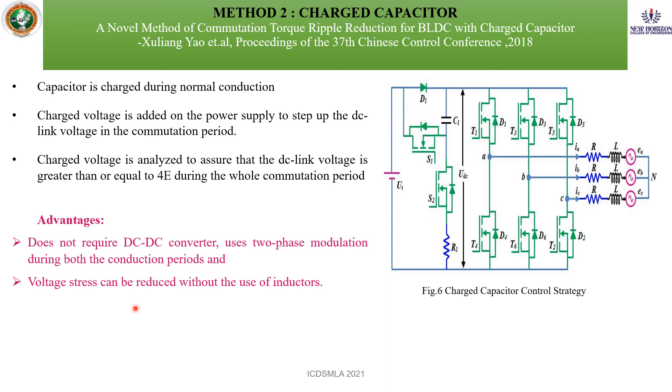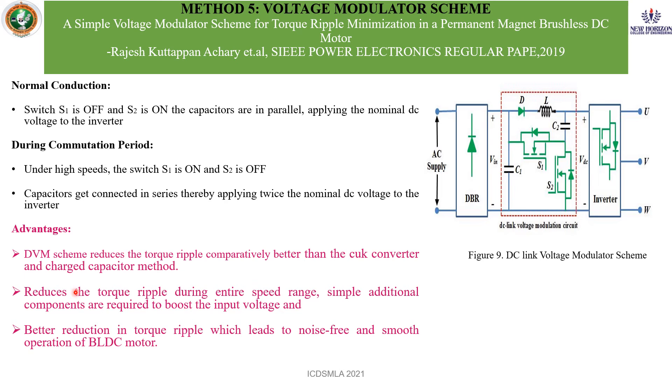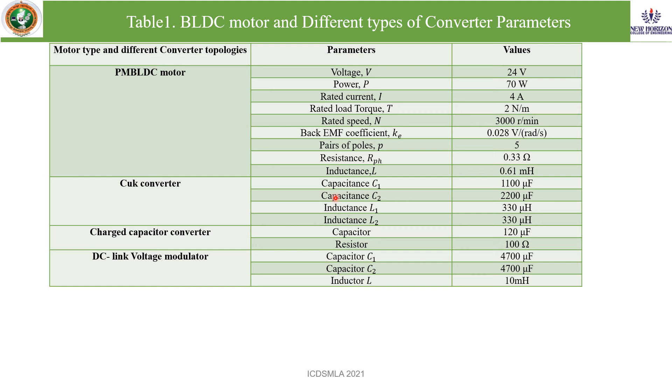In the charge capacitor method, there is no need for any DC-to-DC converter. It uses two-phase modulation during both conduction periods, and voltage stress can be reduced without the use of inductors. In the voltage modulator scheme, it achieves the best torque ripple reduction compared to previous methods. The simulation uses different parameter values tabulated for the BLDC motor, Cuk converter, charged capacitor, and DC link voltage modulator.